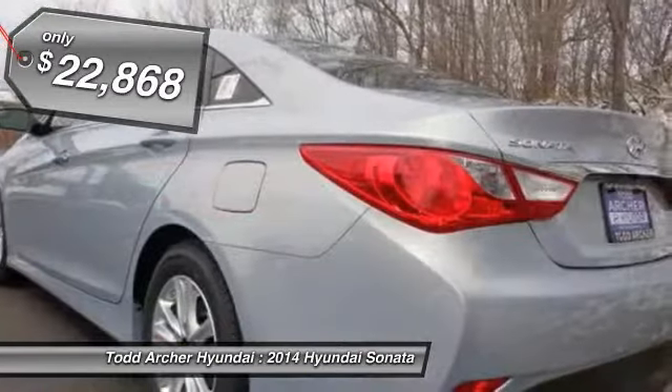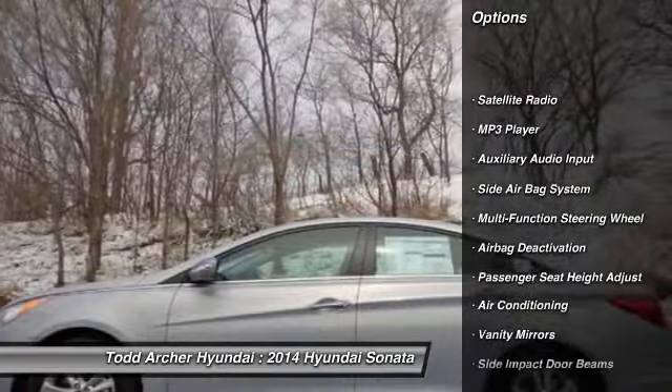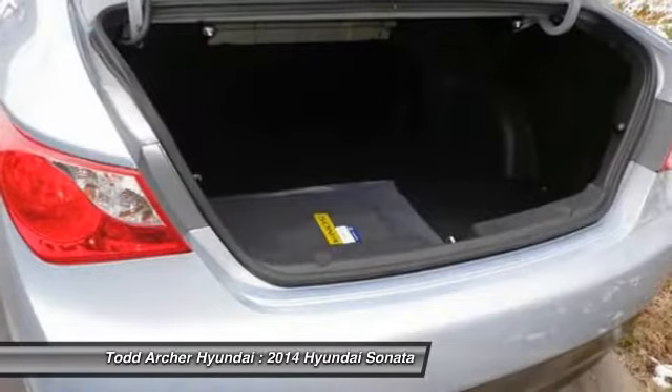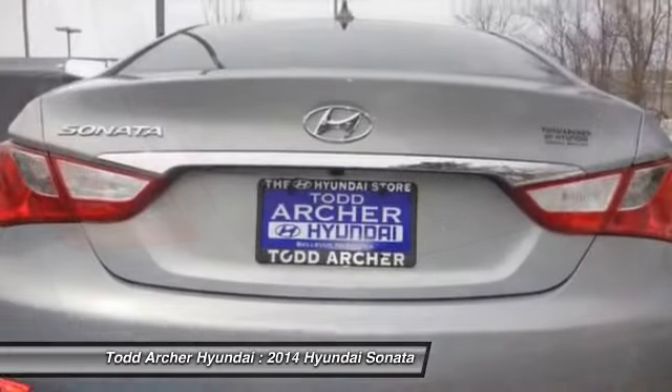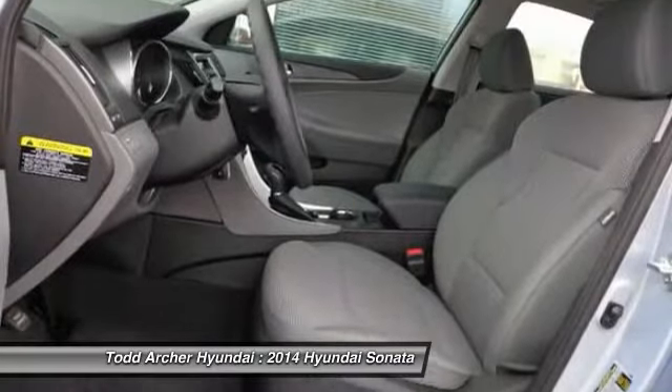Here are some of this vehicle's great options: dual airbags, auto express down window, air conditioning front, power steering, adjustable headrests, cruise control, anti-theft security system, child safety locks, MP3 player, bucket seats.